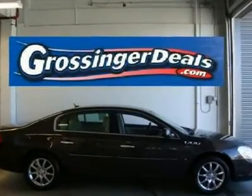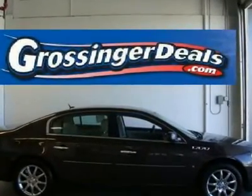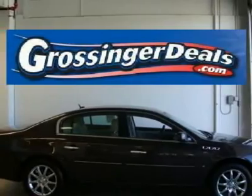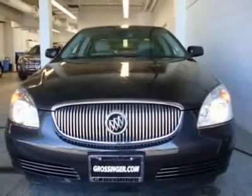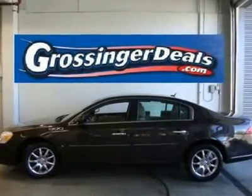Don't miss this 2007 Buick Lucerne. It's equipped with automatic transmission and features a grey exterior. With 91,795 miles, you'll want to take this car home. Make a great choice today. Contact us and see this car first hand.